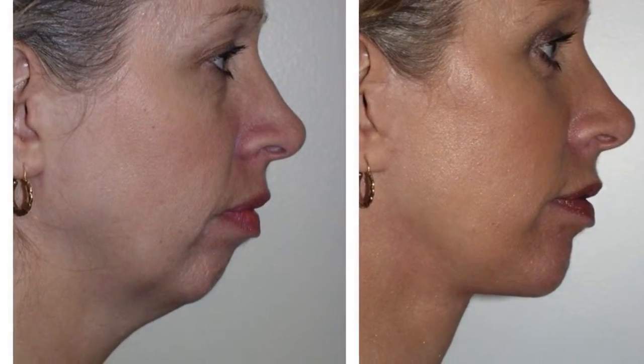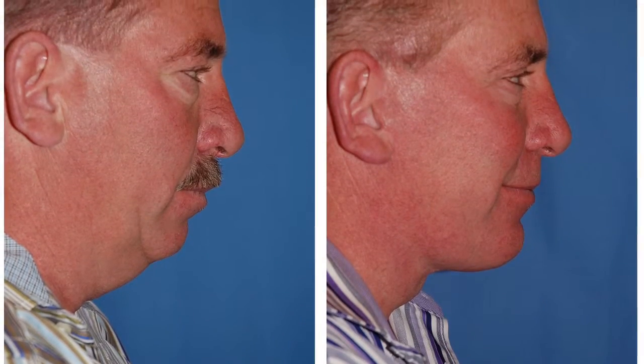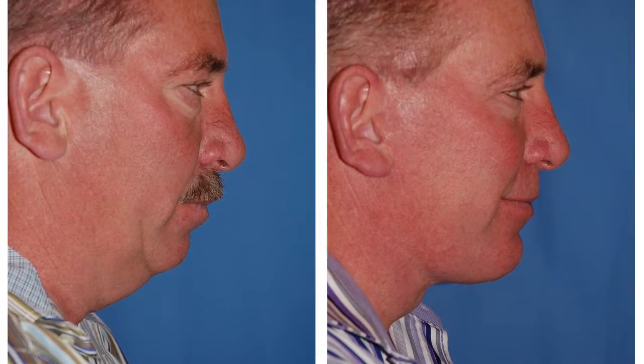Hi, this is Dr. Portuiz in Seattle, and today we're talking about facelifts. It's very important that the results from a facelift look very natural and unoperated upon. It's important that patients don't look pulled, tightened, or wind-tunneled.